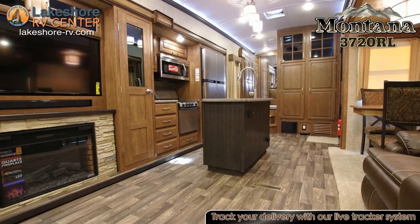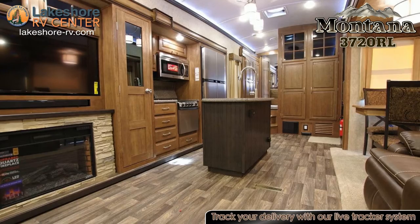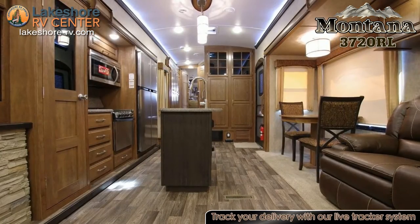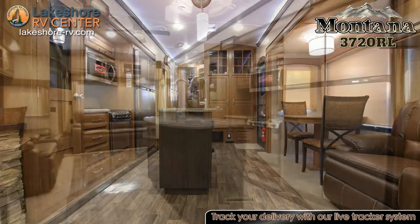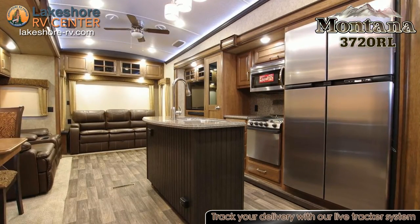You'll find cooking to be a cinch in the kitchen of the Montana 3720RL with the large pantry, refrigerator, range, and microwave all surrounded by solid surface countertops.